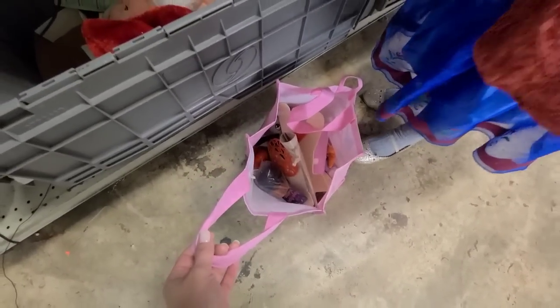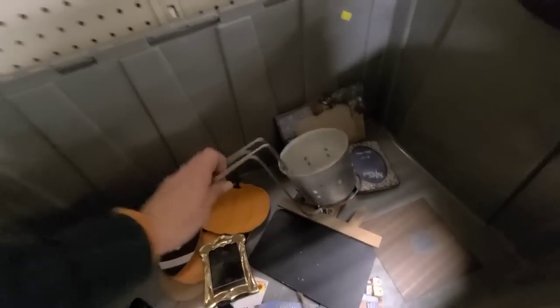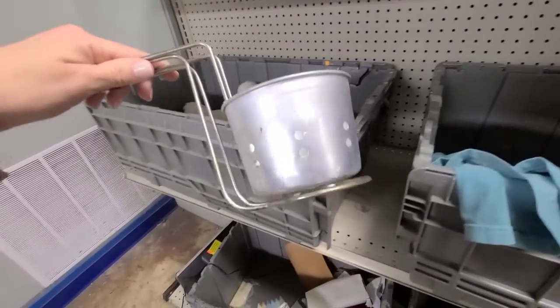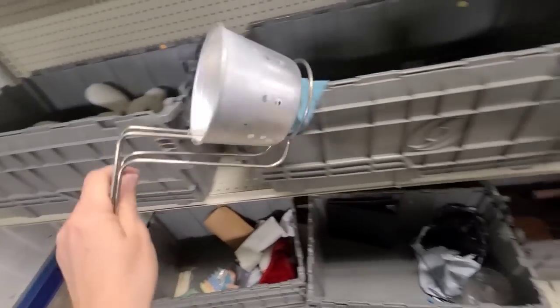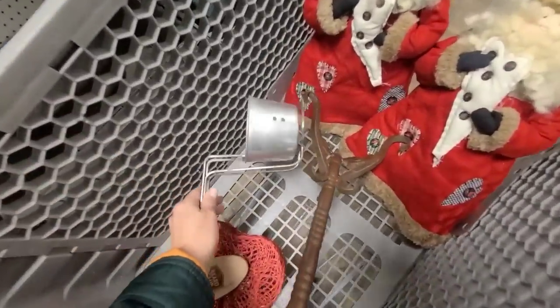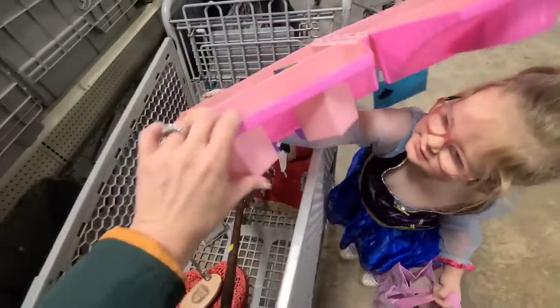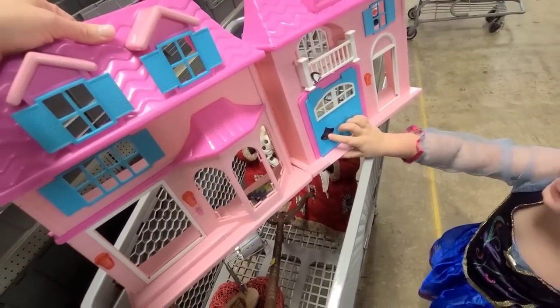Look what I just found — a small little fry basket. I've never seen a tiny one like this before. I'm definitely gonna get this; it will be on one of my upcoming DIY videos for sure. What did you find, Rin? A whole dollhouse! We have a few dollhouses — do we need another one?